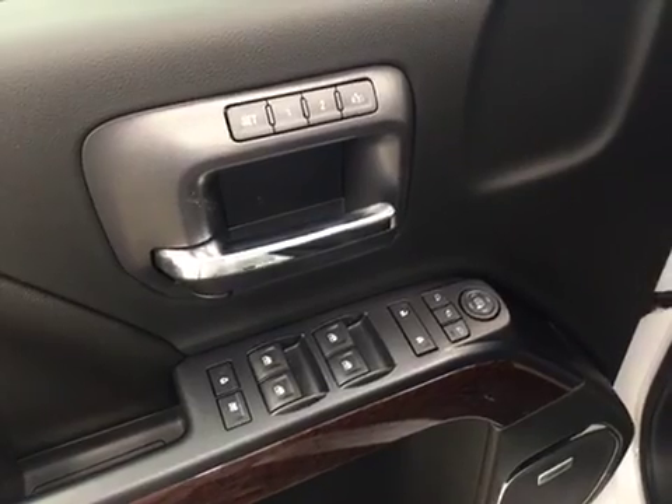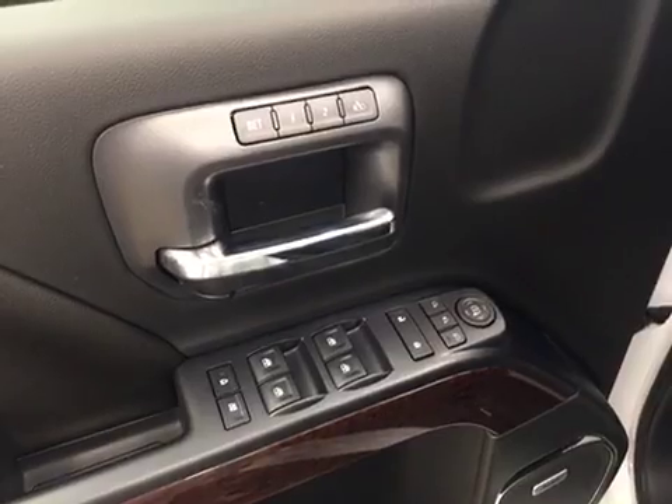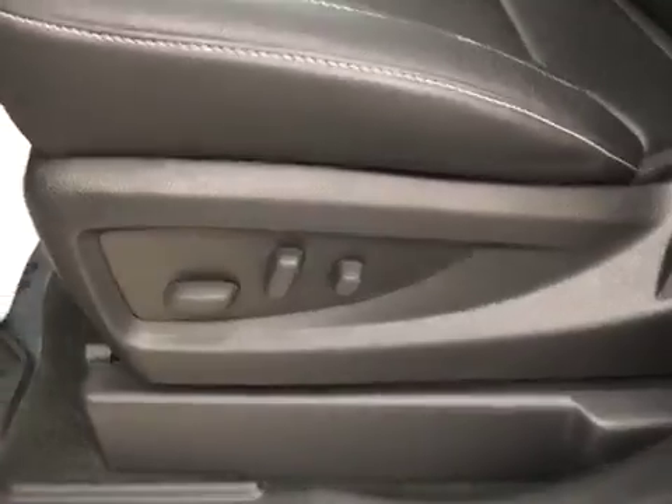Our interior features include power mirrors, windows and locks, with power folding mirrors, memory seat, and a power driver's seat with lumbar support.